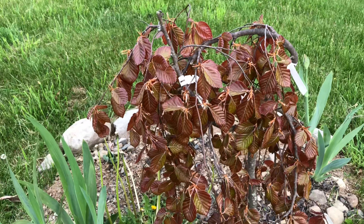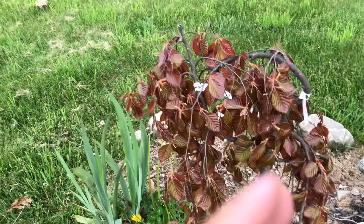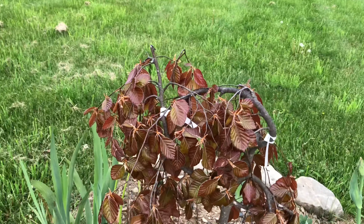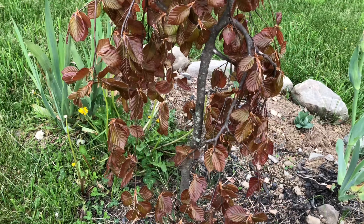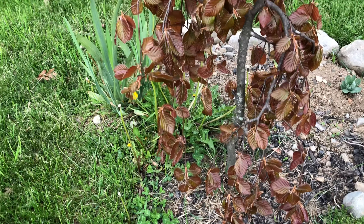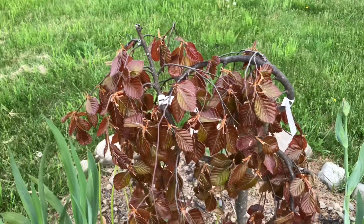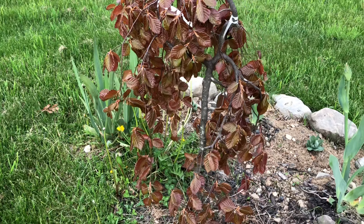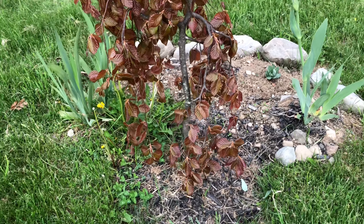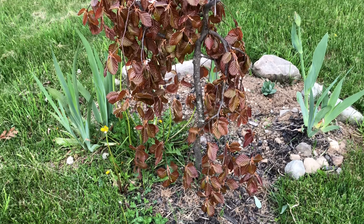This is the European beech Black Swan - or weeping, or some say fountain beech. There are many names based on how the branches go downward. The leaves are completely opened. Whatever color you see now is not the hot summer color, so it's lighter. But with time they turn very dark purple, almost black. This is my most expensive plant - $99, the most expensive plant in my garden.